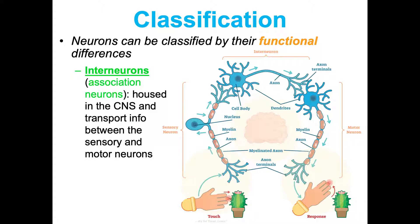Between the sensory and motor neurons there can be interneurons, or association neurons. These are located in your central nervous system — in your brain and spinal cord — and they transport information from the sensory neurons to the motor neurons, working in between. Most of these are also structurally multipolar because they're taking in from multiple places and sending out to multiple places.